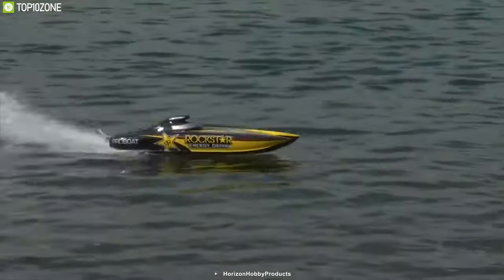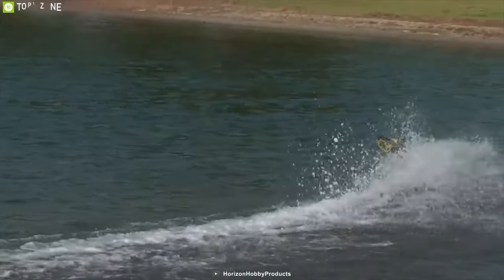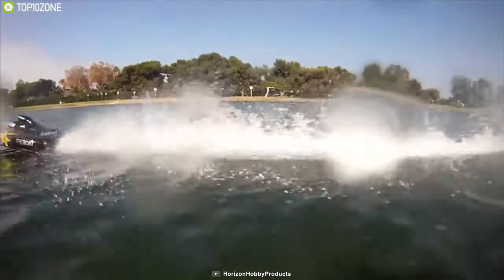Experience the exhilarating speeds and control with the Pro Boat Rockstar 48 and create waves like never before.